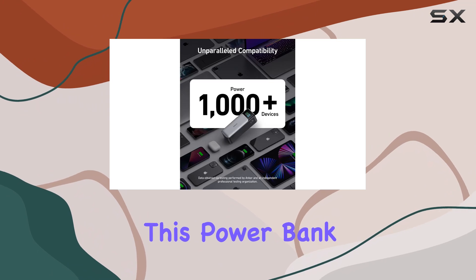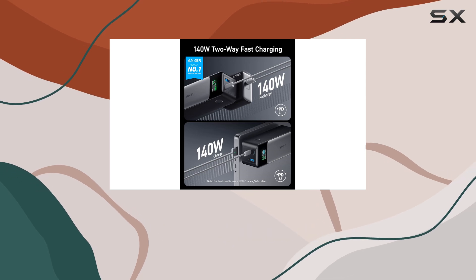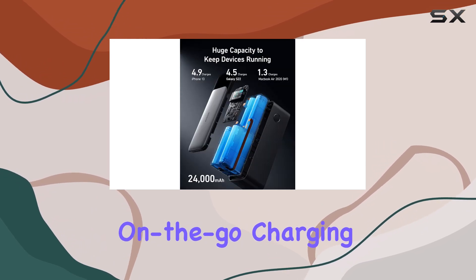One of the standout features of this power bank is its Power Delivery 3.1 support, which allows it to send or receive an impressive 140 watts of power. This means you can quickly top up your devices at lightning speed, making it perfect for on-the-go charging.